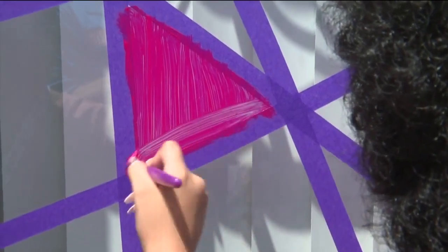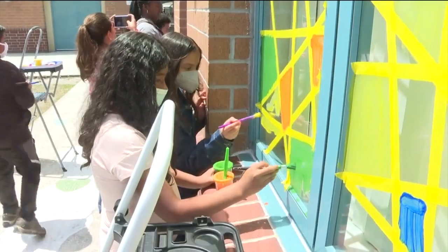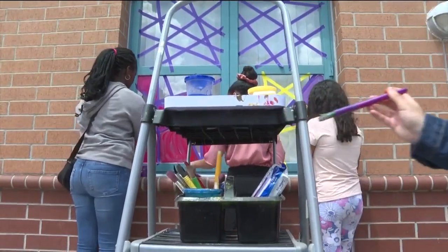More than 400 students, grades K through five, are working together on one very large, very bright, and very ambitious art project.